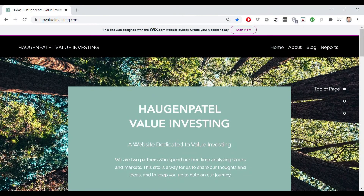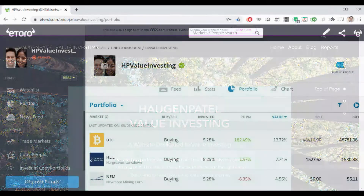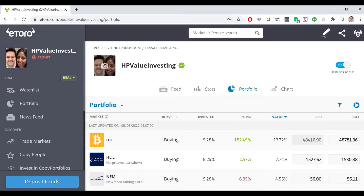You could go to our website, which is hpvalueinvesting.com. You can sign up for the newsletter and see other stuff we've written and reports we've put on there. You can also follow us on eToro.com, which is a social trading platform where you can copy what we do in our portfolio.